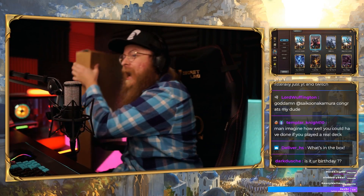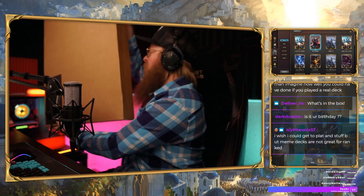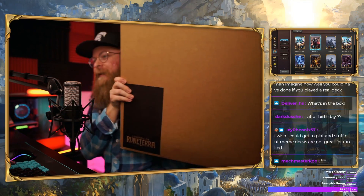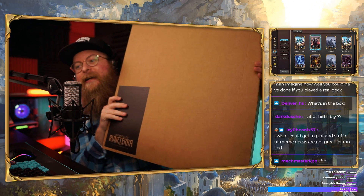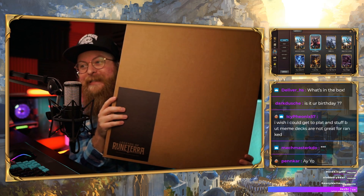Riot Games sent me this. I was not expecting it at all. I was not expecting this at all. I have no idea what it is, but they sent it to me.